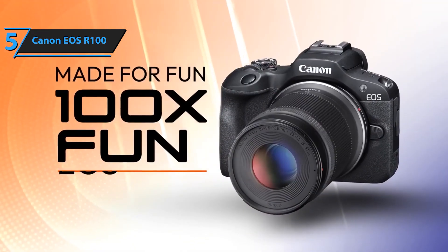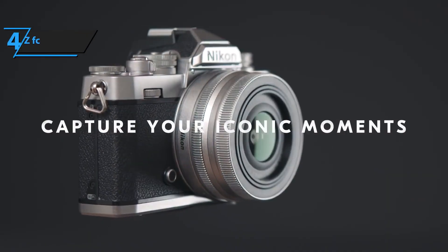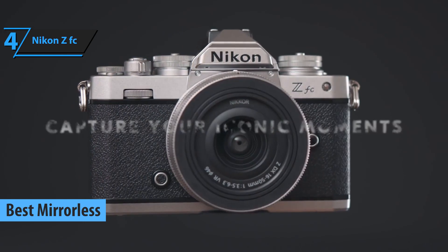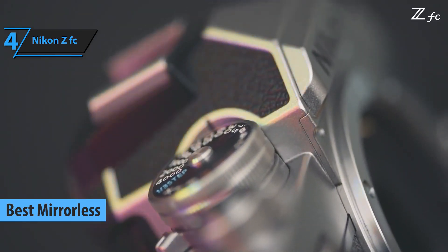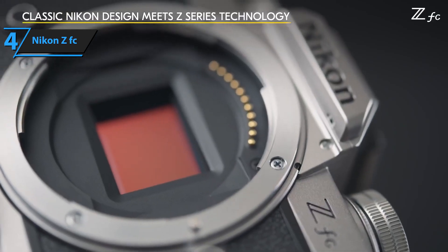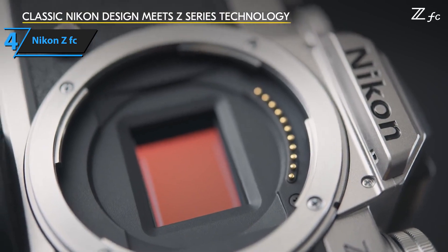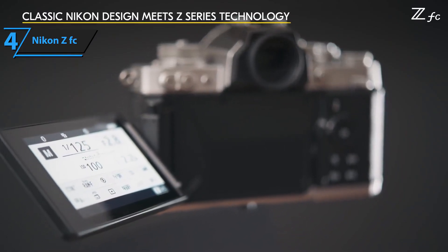Offering exceptional value for its price, it's hard to find a better option in this price range. We now present the Nikon ZF-C, a mirrorless camera that has won the hearts of beginners with its unique blend of vintage aesthetics and modern technology. The ZF-C is reminiscent of Nikon's classic FM2 SLR, featuring analog dials that add to the retro feel. Technically, it's an upgraded version of the Z50 model, introduced two years earlier, with some notable enhancements.